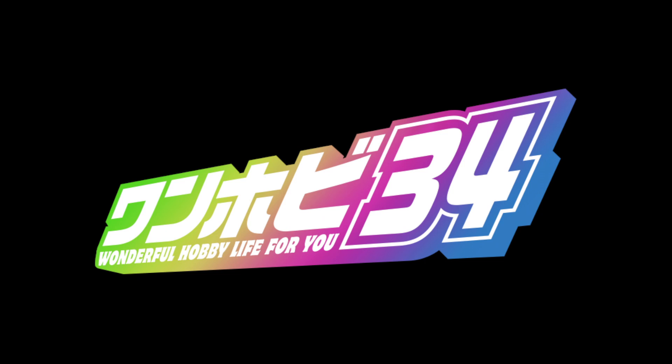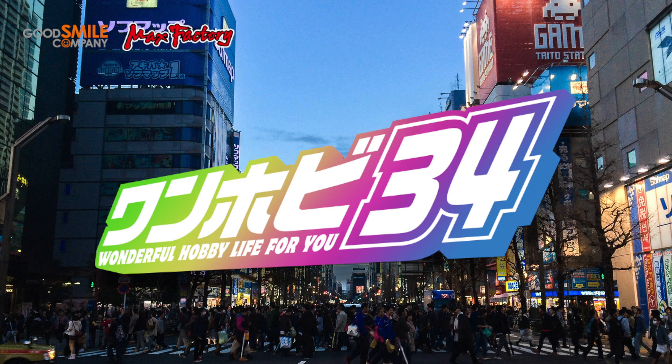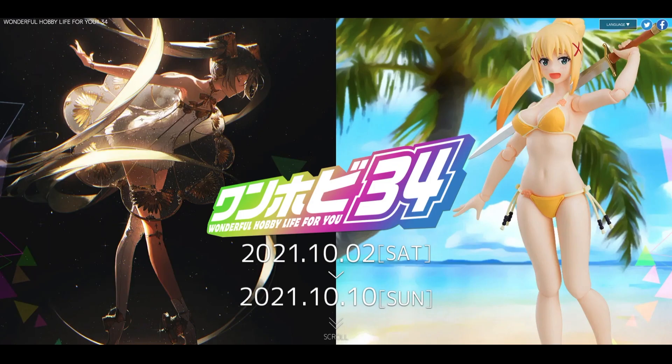The Wonderful Hobby Life For You Exhibition, or OneFest, is organized by Good Smile Company and MaxFactory. It is held in Akihabara in Tokyo, and the current exhibition is OneHobby34, which started on the 2nd of October — pretty much last week on Saturday — and will end tomorrow on the 10th. The last OneHobby, which was OneHobby33, was held sometime back in June.